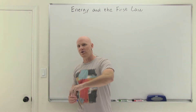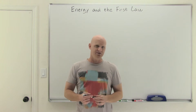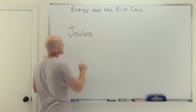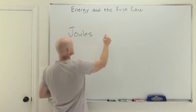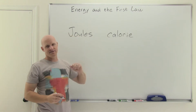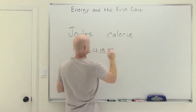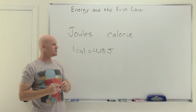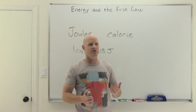Energy is the ability to do work, and work is the ability to impart energy to some other object. Both energy and work have an SI unit of joules, with a capital J. Commonly, in the British system, you'll also see the term calorie used, with a lowercase c. One calorie equals 4.18 joules. You'll commonly see both used in this section, but joules are used more commonly, being that it is the SI unit for both energy and work.